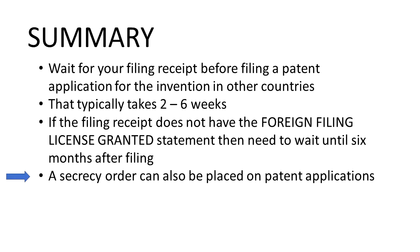A secrecy order can be placed on an invention. This is rare, but it can happen if the patent office deems the disclosure of the invention to be a threat to national security. It is rare, but with the millions and millions of applications filed, it does happen from time to time — though I've never encountered anything that was placed in a secrecy order or did not get a foreign filing license granted. So it is a pretty unusual occurrence.